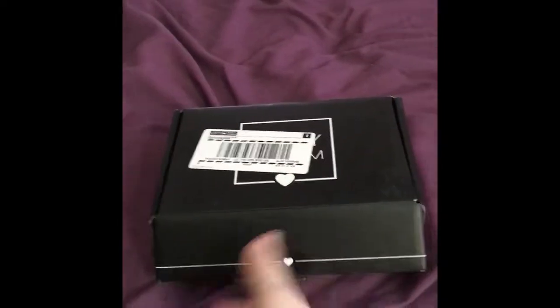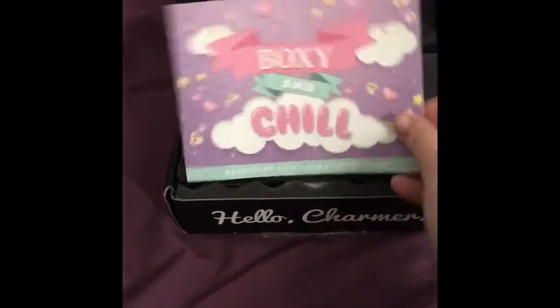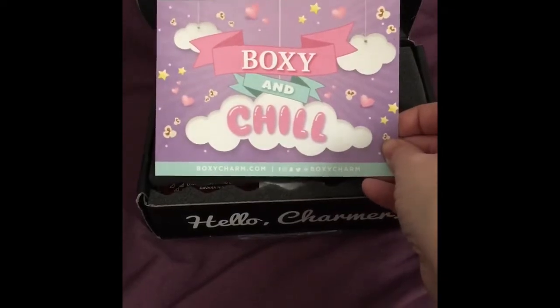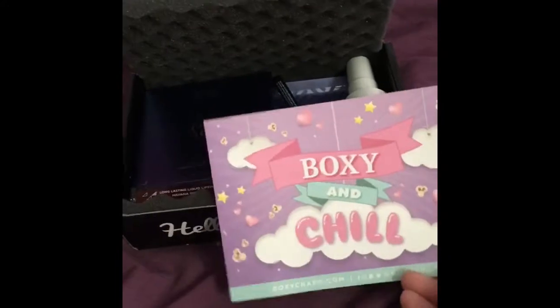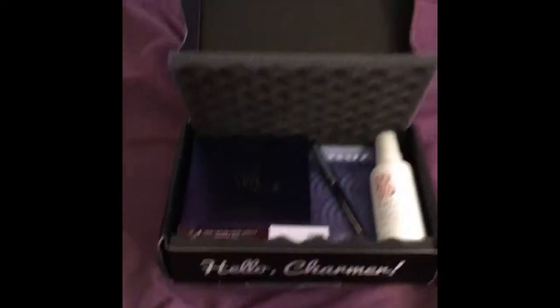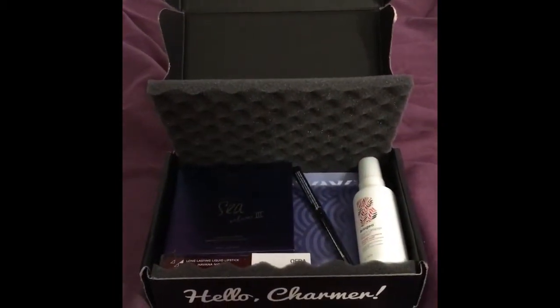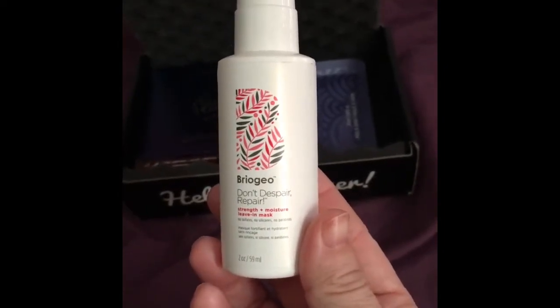So today is our BoxyCharm — I cut it open right here so it would be easy to open on video. The theme of the box this month is 'Boxy and Chill,' and then on the back are all the products. We got these cards back again, so when we get these cards it's usually everybody in the box has the same thing, but I don't think that can be the case because there are three different palettes.